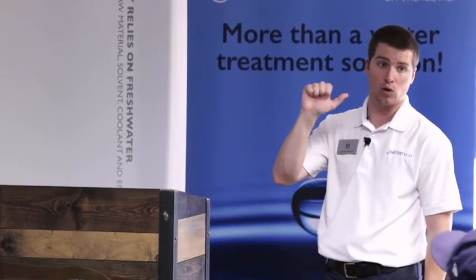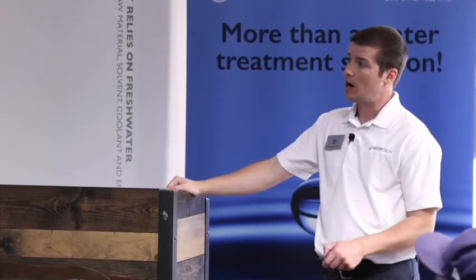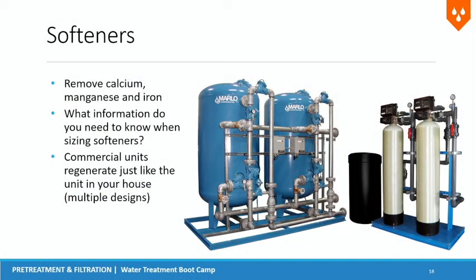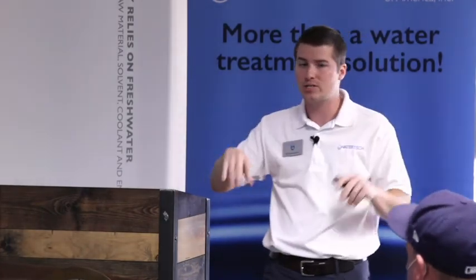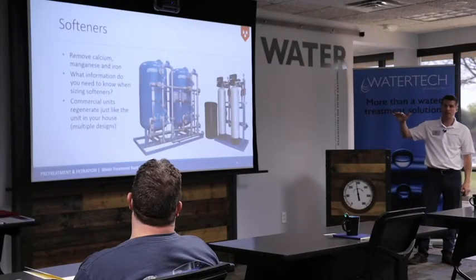Commercial softener units regenerate just like the unit in your house — they all work the same way. They might look slightly different. The most common application you see is top mounted valves. You might also have what we call a nested valve operation, typically for really large water softener systems. But again, they're all doing the same operation.